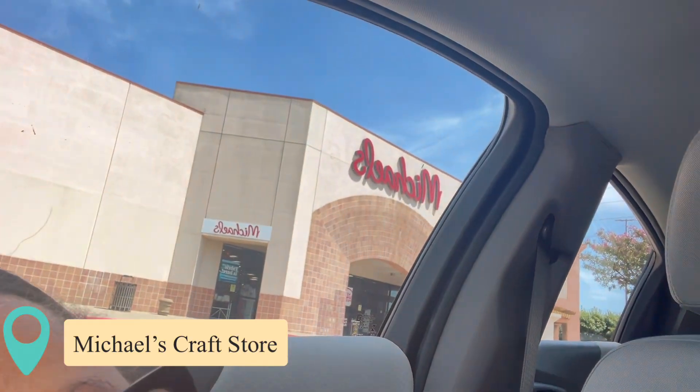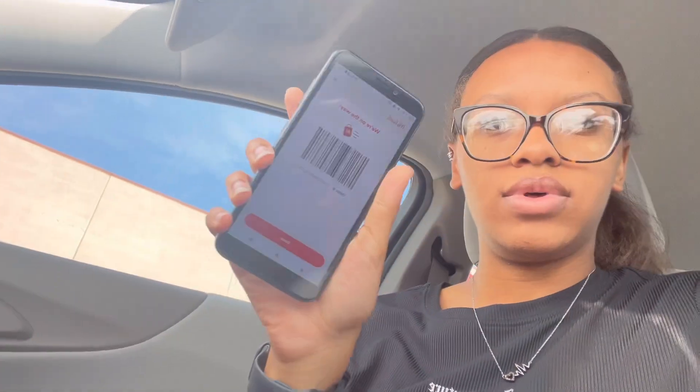Okay guys, I finally made it to Michael's. I'm just going to do curbside — it's too hard for me to try to go in there, pick that up, get a cart, and then whatever. So we're going to let them know I'm here. They only have one left. It literally says there's no more. Okay, they're on the way.